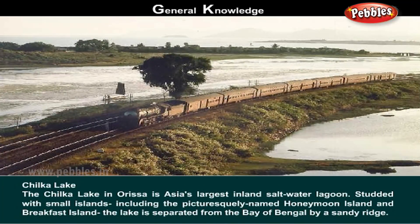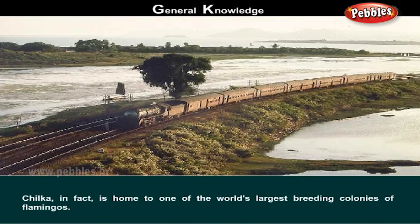Chilka Lake. The Chilka Lake in Orissa is Asia's largest inland saltwater lagoon. Studded with small islands including the picturesquely named Honeymoon Island and Breakfast Island, the lake is separated from the Bay of Bengal by sandy ridges. Chilka is in fact home to one of the world's largest breeding colonies of flamingos.